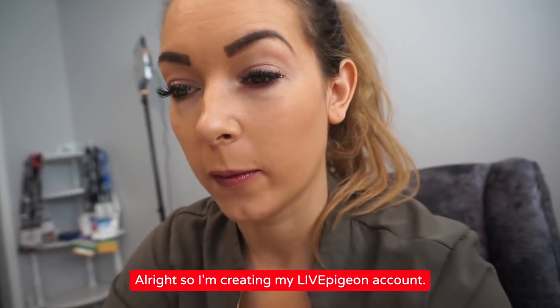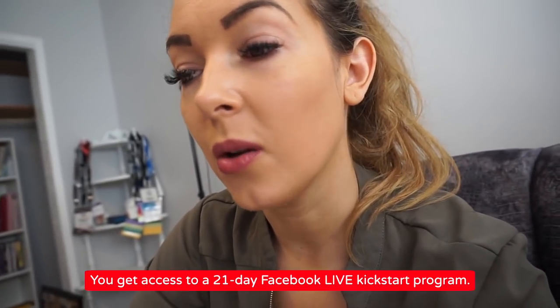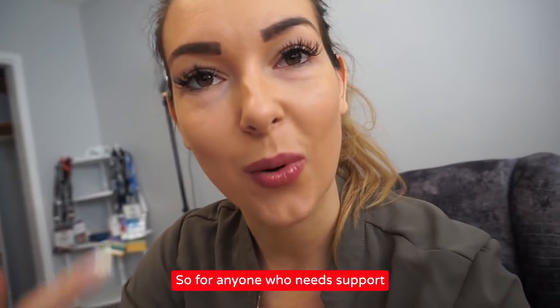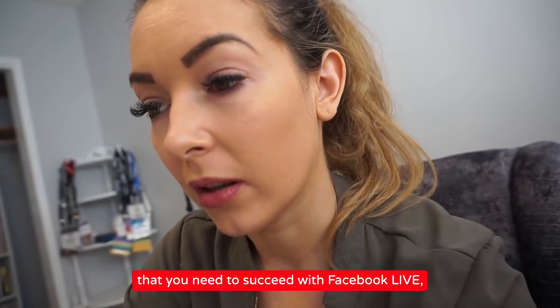Now let's upload it with Live Pigeon. I'm creating my Live Pigeon account. What's really cool is that there's a 14-day free trial. When you sign up, you also get access to a 21-day Facebook Live Kickstart program, so for anyone who needs support and practice getting better at that, he's helping you with the mindset that you need to succeed with Facebook Live.